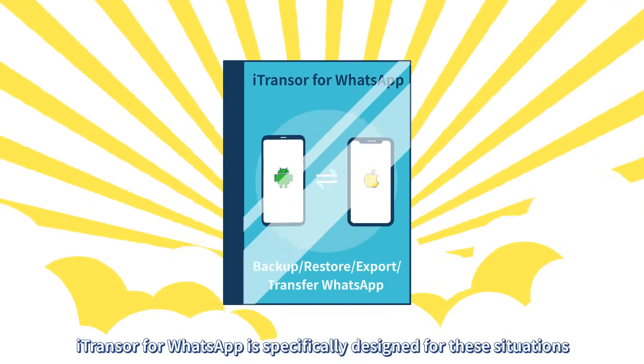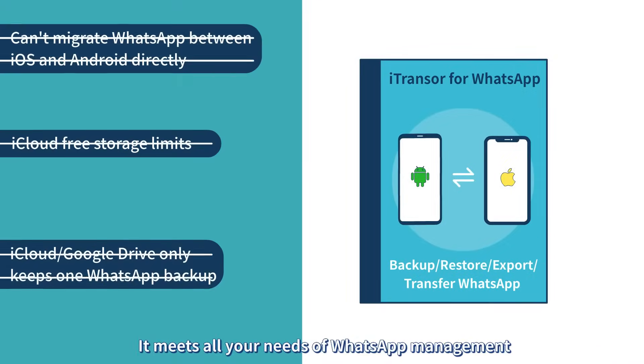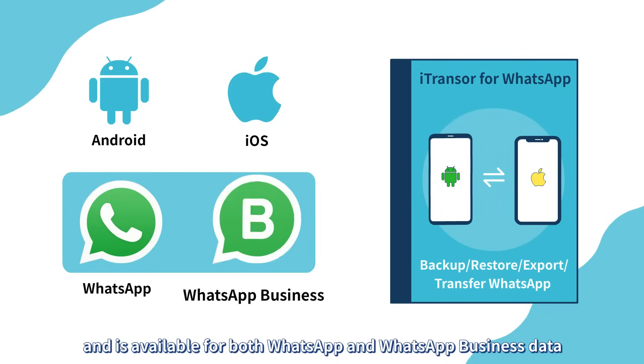iTransor for WhatsApp is specifically designed for these situations. It meets all your needs of WhatsApp management. It works on both Android and iOS devices and is available for both WhatsApp and WhatsApp Business data.